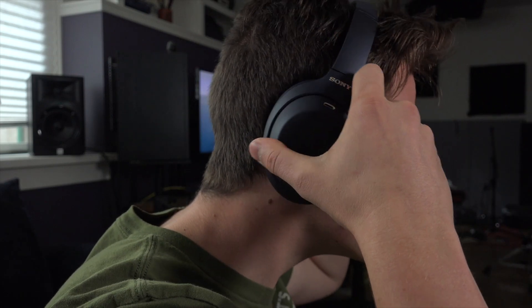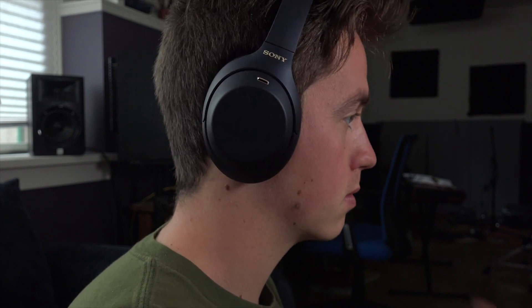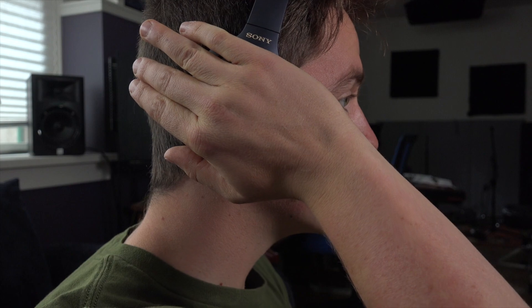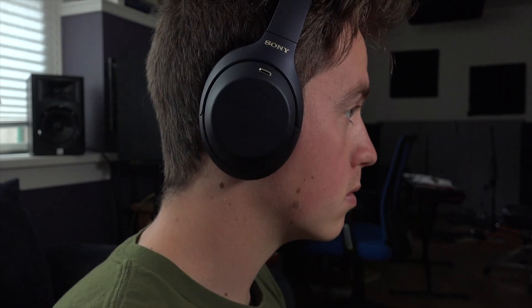A couple of other little features: when you take the headphones off your head, they stop playing and pause the music. You also have touch control on the side — you can turn the volume up and down by swiping, go to the next or previous track. And one of the coolest things: if you have noise canceling on but need to hear somebody, you can just put your hand over the ear and it'll start letting in ambient sound. Super cool.